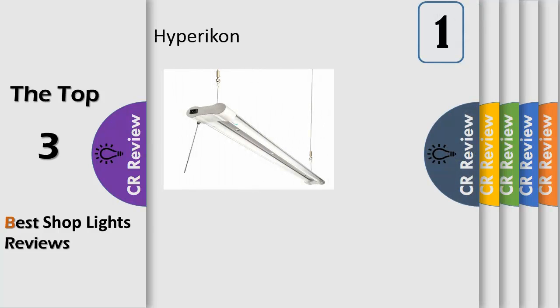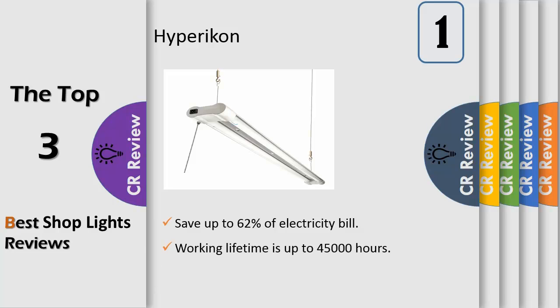Number 1. Save 62% instantly — save up to 62% on your electricity bill by replacing fixtures with 2 fluorescent tubes consuming up to 100W with only 38W in this double fixture workshop light. With an astonishing life rating of 45,000 hours, or 21 years with 6 hours of use per day, replacing your bulbs is now a thing of the past.